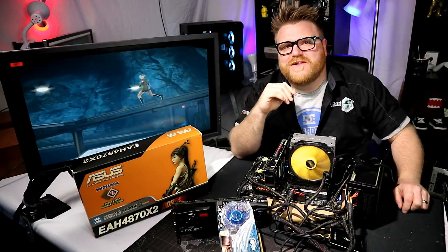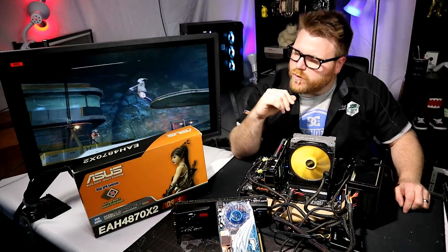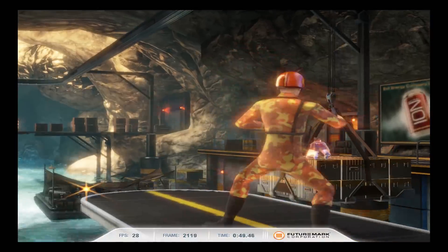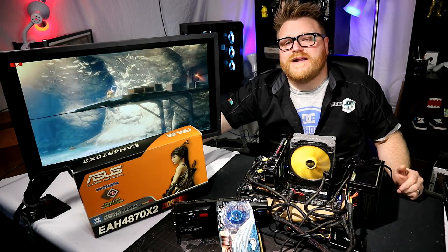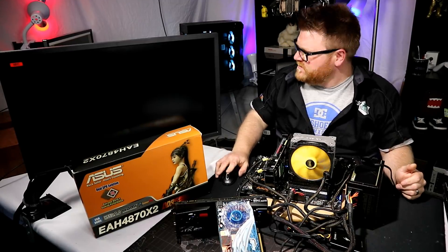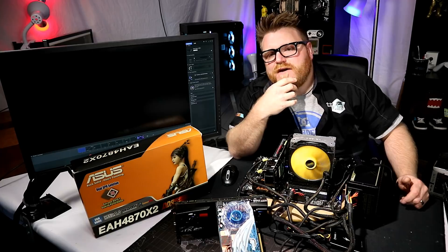There's some extreme artifacting, which only gets worse and worse as the card heats up. I have to shut it off — it will eventually crash out, or it might make it through, but it obviously fails the benchmark. I've done a lot of research. There's a severe issue with this. It might have just totally crashed out. I've got a lot of time into this and I'm about done with it.